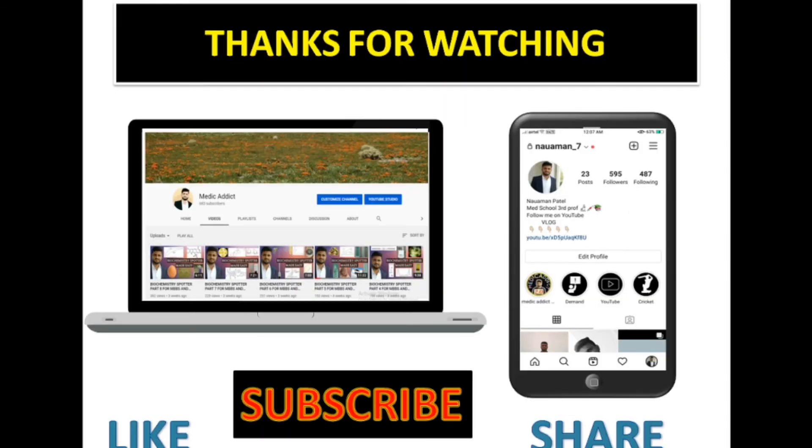So here we come to the end of today's video. Thanks a lot for watching. If you liked this video, make sure to subscribe to the channel by clicking the subscribe button below. Do share it with your friends, and also follow us on Instagram. That's all from today's episode of Monday's Mnemonic. Till then, it's your boy Nooman Patel signing off. Thank you.